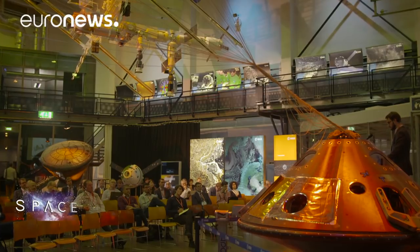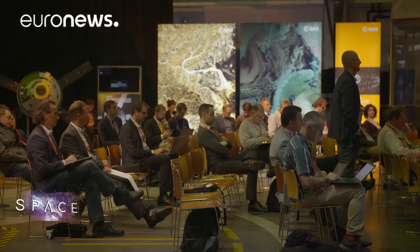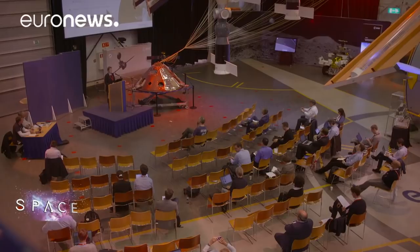Every year, 200 of Europe's space debris experts get together at ESA's technology centre in the Netherlands to discuss how to clean up space. They represent the satellite companies, rocket firms and space agencies, and they all agree on what needs doing.